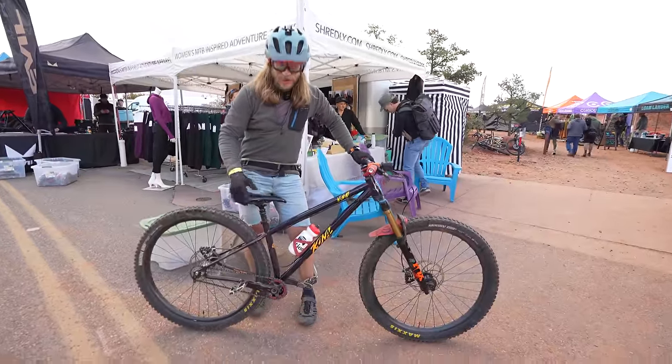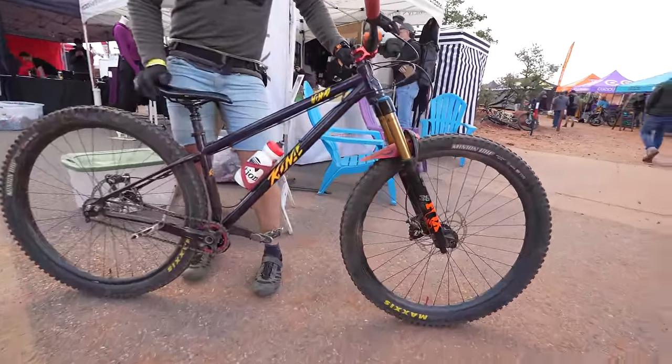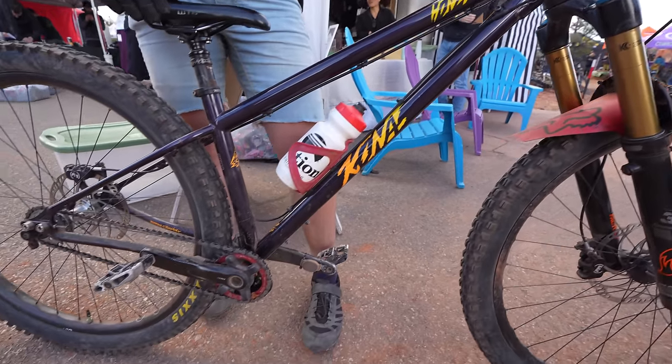My name is Nick Prisby. This is my Hanzo ESD. Running a Fox 36 up front, 160 travel, single speed, and Maduro brakes. Not a lot to it, but she shreds.